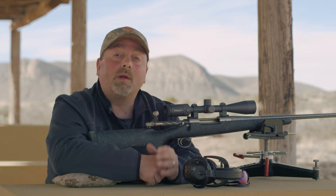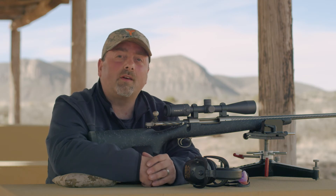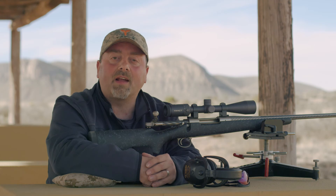In the following videos, we'll go into detail on each of those reticles, why they were designed, and how they can make you more effective.